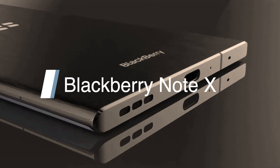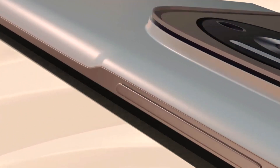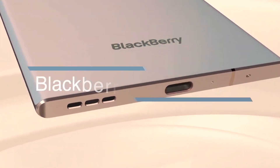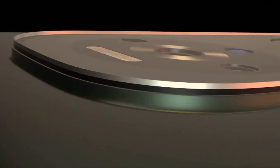BlackBerry Note X: at present there are many smartphone brands available in the local market. Among all of the brands, BlackBerry is the best. It has very strong technology, and all the BlackBerry new handsets get a big market.